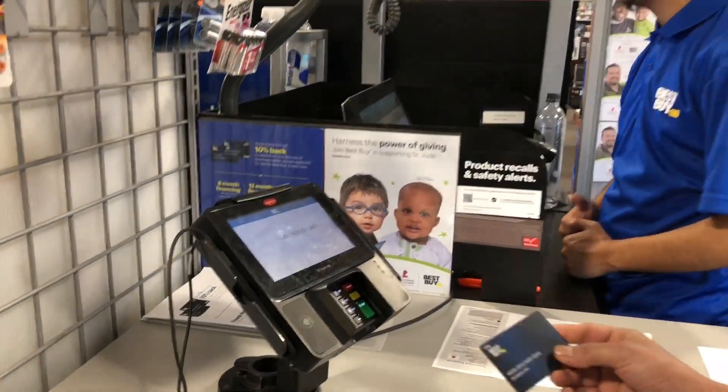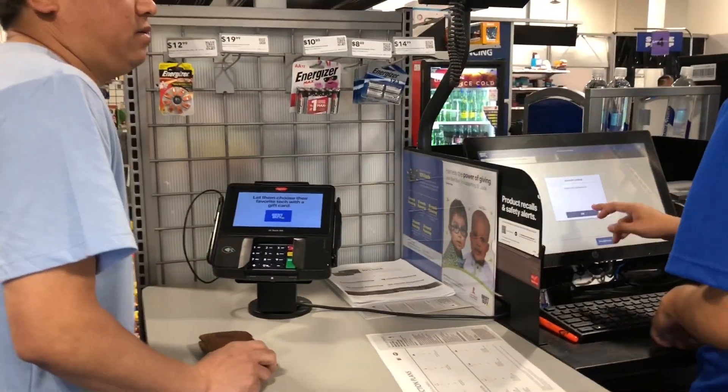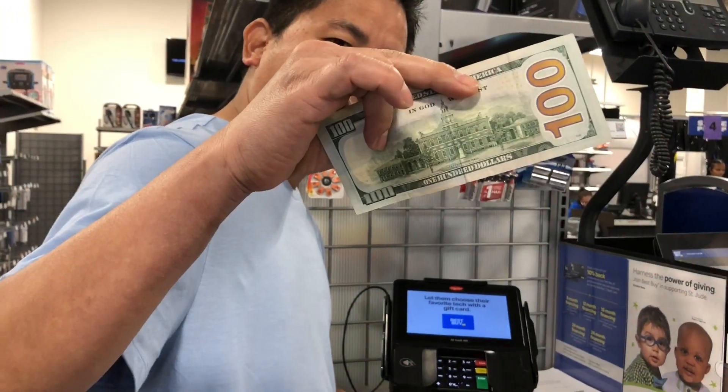This is a new bill. $100. How much do you pay? $100. To get to that, it's about $100.